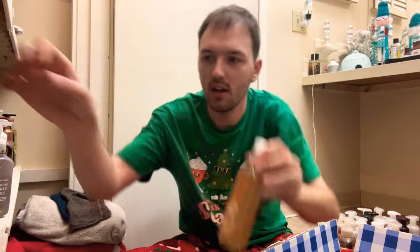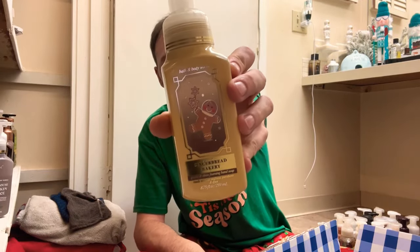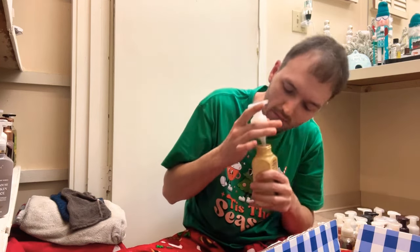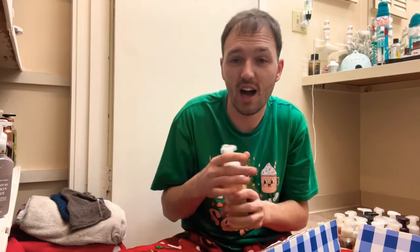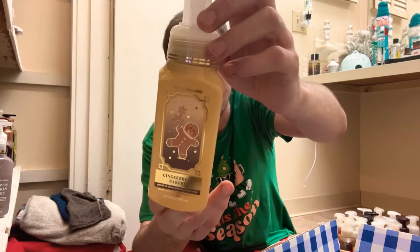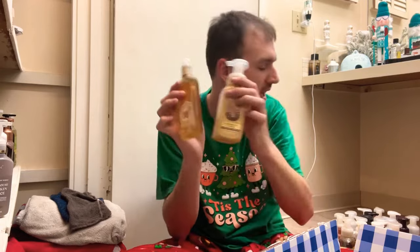We have Gingerbread Bakery in the gel and also in the foaming hand soap — gingerbread cookie, brown sugar icing, and cinnamon spice. Oh, it's so gourmand, like gingerbread cookies baking in the oven with sweet brown sugar. Love this one, so both of these will be keeps.